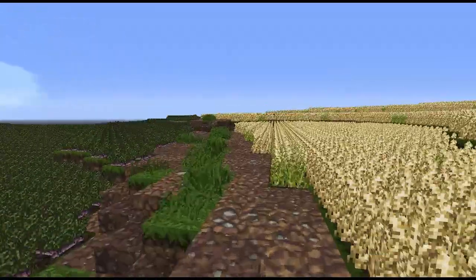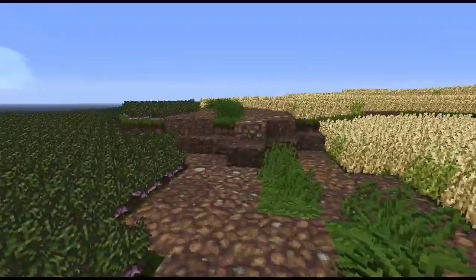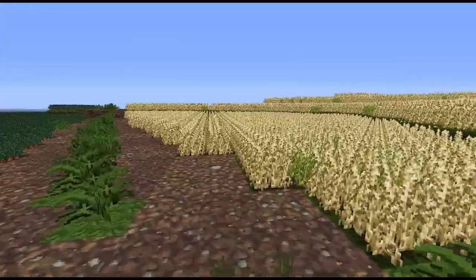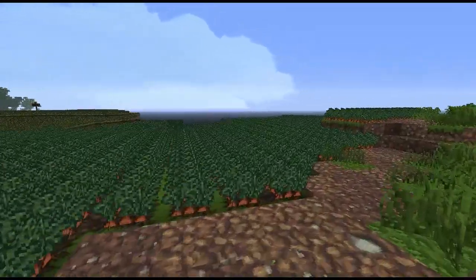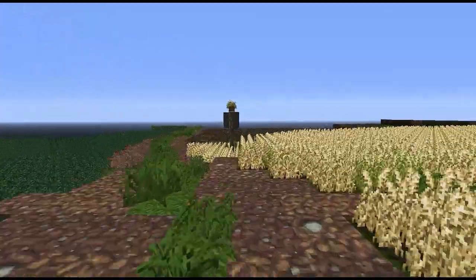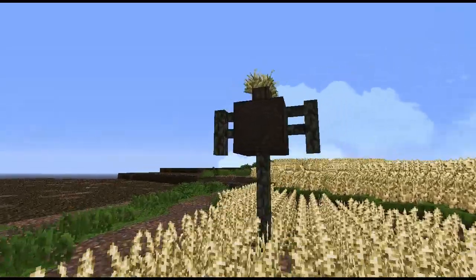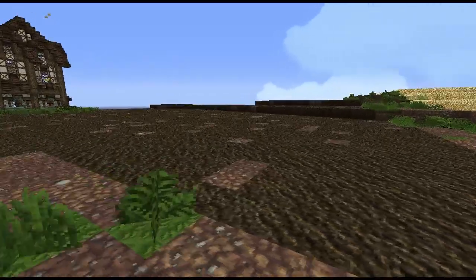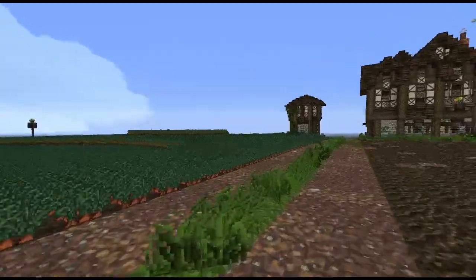Looks like a scarecrow down that way. This is specifically a road used by wagons — it's got a strip of grass in the middle with wheel tracks on either side. To my right we've got wheat — endless amounts of wheat. Looks like we've got carrots or some other orange vegetable. There's a nifty-looking scarecrow with a potted dead weed for a head. This looks like fallowlands — fields that are out of use and being re-fertilized for the next season.